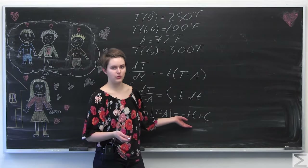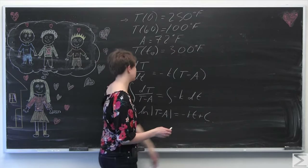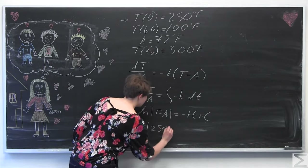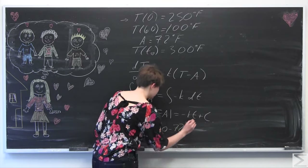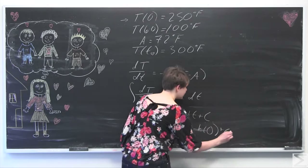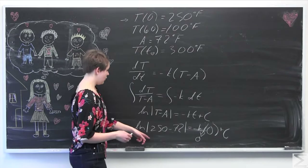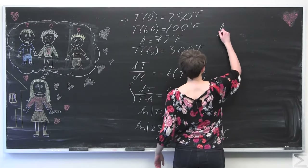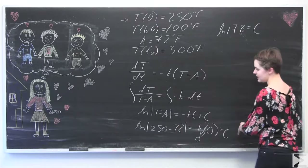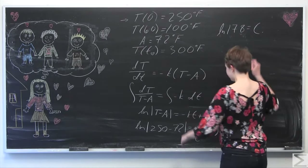To solve for C, we plug in our initial condition: T(0) equals 250 degrees. So ln of |250 minus 72| equals negative K times 0 plus C. Since negative K times zero is zero, we get C equals ln of 178. We can remove the absolute value bars because 178 is greater than zero. Now we have solved for C.